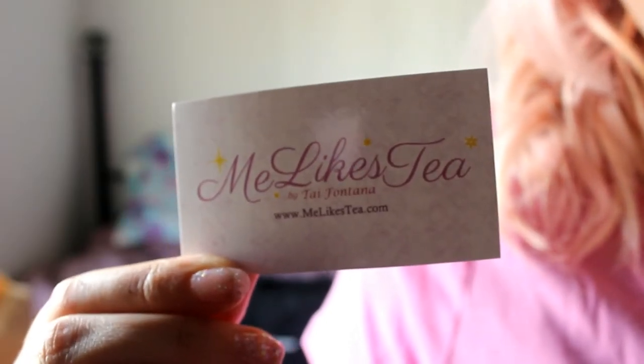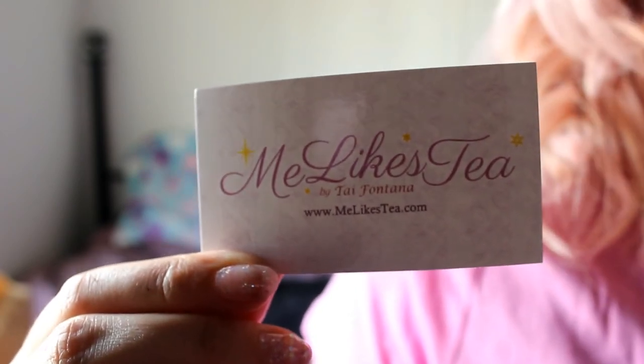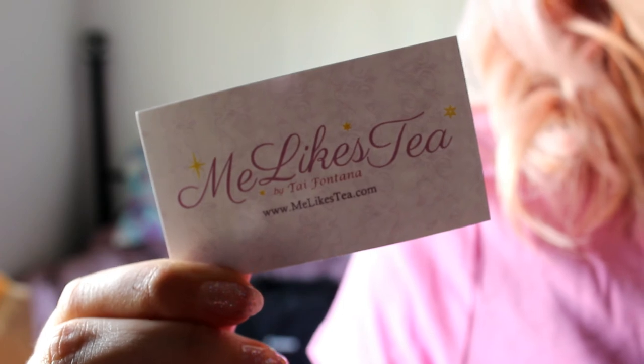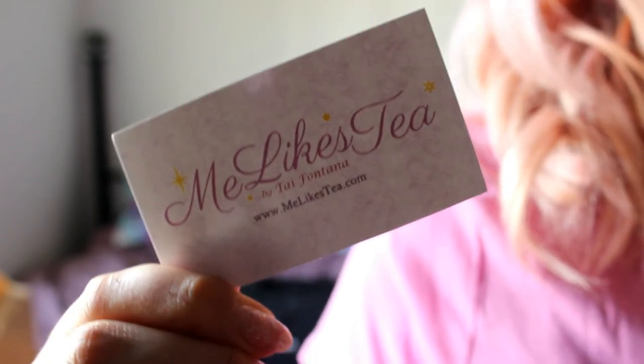Alright guys, I hope you enjoyed watching my video. Don't forget to check out YouLikesTea's website and all their amazing products. Don't forget to subscribe to my channel, and I hope you have a wonderful day.